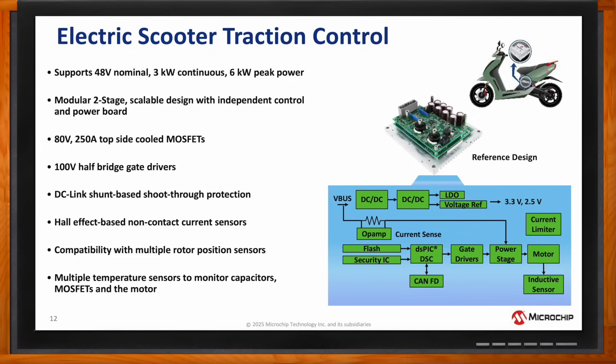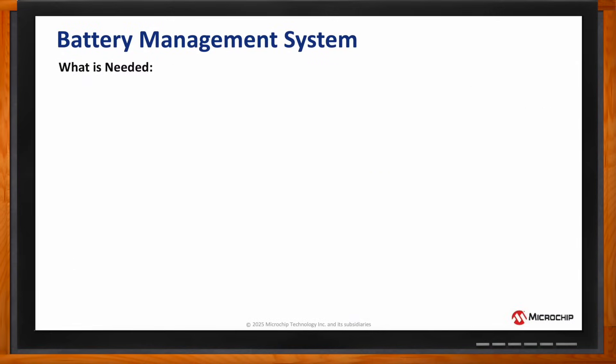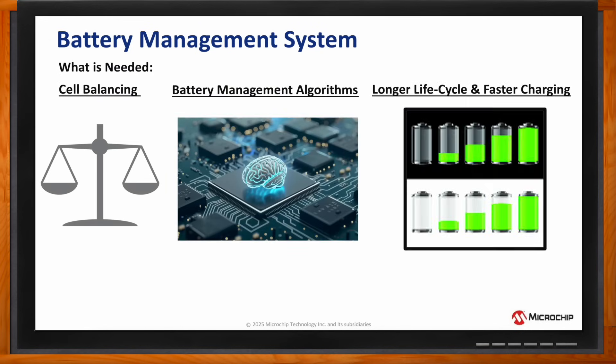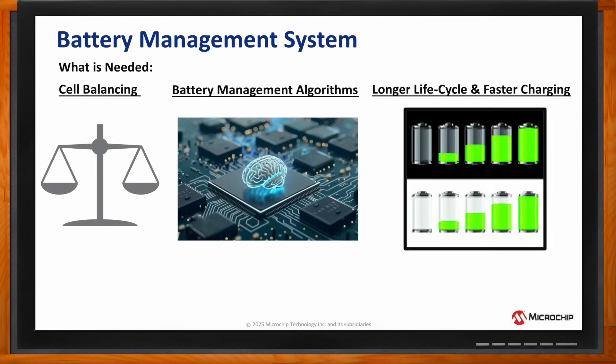So, Jay, we also need to talk about battery management systems as well, right? What's all involved in a battery management system? Some of the key elements of battery management systems where microcontrollers and mixed signal devices play a key role is in cell balancing, execution of battery management algorithms, and longer life cycle and faster charging of the battery.